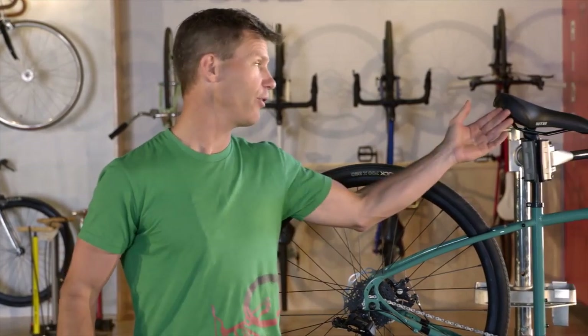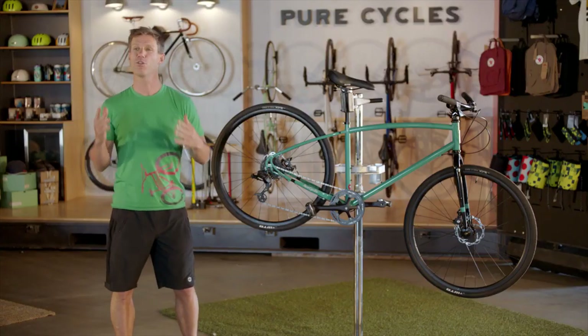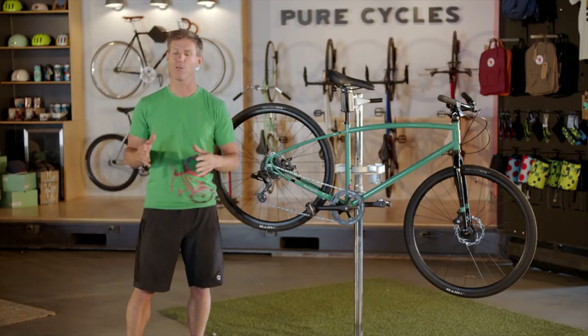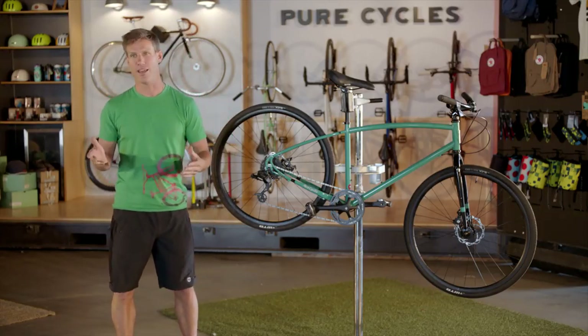Your bike shouldn't be a pain in the butt — your saddle should be comfortable. Unless you have a super long commute, or you just like going really fast, you don't need to limit yourself to a skinny, road-style saddle.